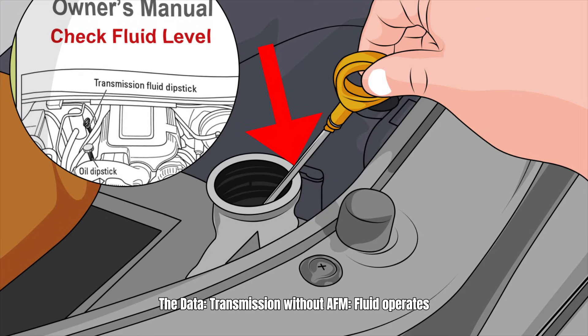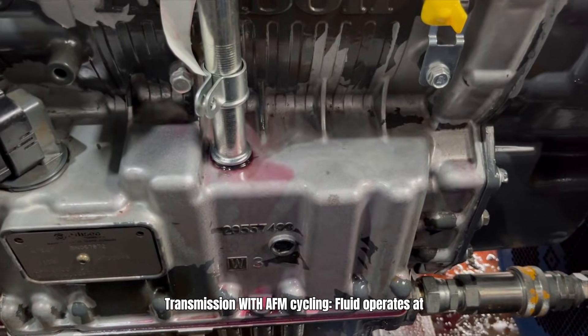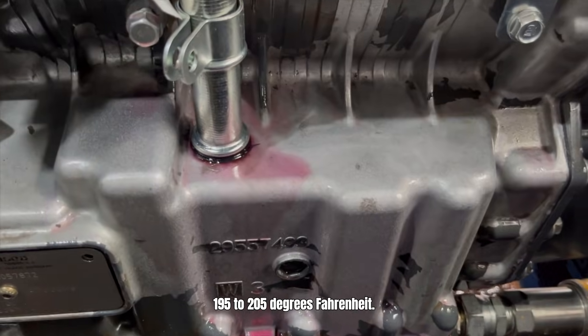The data: A transmission without AFM has fluid operating at 175 to 185 degrees Fahrenheit. A transmission with AFM cycling has fluid operating at 195 to 205 degrees Fahrenheit.